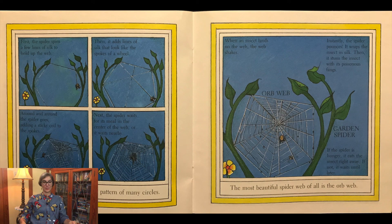The orb-weaving spider spins a pattern of many circles. First, the spider spins a few lines of silk to hold up the web. Then it adds lines of silk that look like the spokes of a wheel. Around and around the spider goes, adding a sticky coil to the spokes. Next, the spider waits for its meal in the center of the web or it waits nearby. When the insect lands on the web, the web shakes. Instantly, the spider pounces.